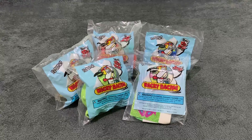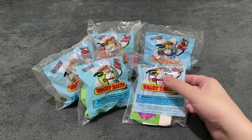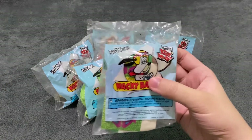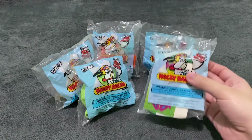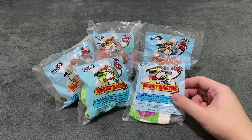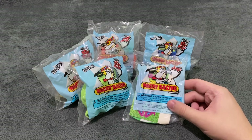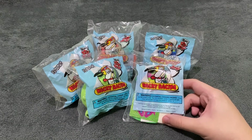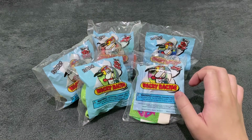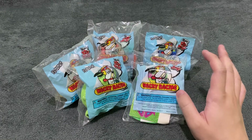Hello everyone! Welcome to another fast food toy unboxing video here in the Collection Palace. In this video, we are going to unbox the Cartoon Network Wacky Racing Kids Meal Toys from Wendy's. There are 5 toys in this set. They were released in 1999. This is just a bunch of Cartoon Network characters in their own vehicles — these were the characters in the Cartoon Network shows during that time.